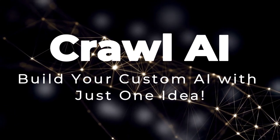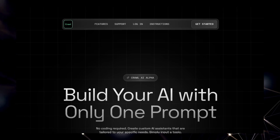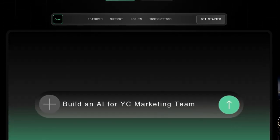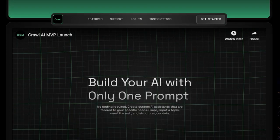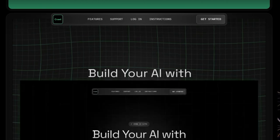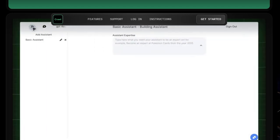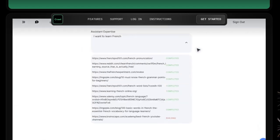Project number eight: Crawl AI — build your custom AI with just one idea. Tired of complex setups and endless coding to create your own AI assistant? Welcome to Crawl AI, a revolutionary platform that lets you build a tailored AI powerhouse using only a single prompt. What makes Crawl AI truly unique is its seamless integration of web scraping and AI development into one incredibly user-friendly interface. Crawl AI automatically crawls the web based on your chosen topic, intelligently gathering relevant information to fuel your AI, and then structures this web data into a vector store — the crucial backbone for training your custom AI model.